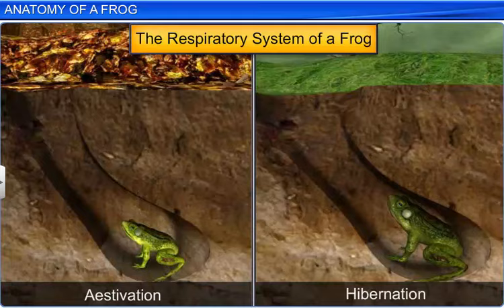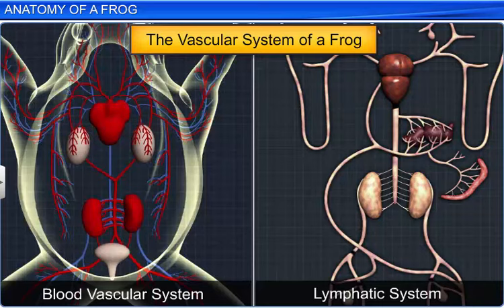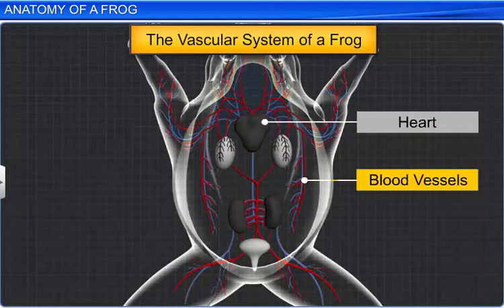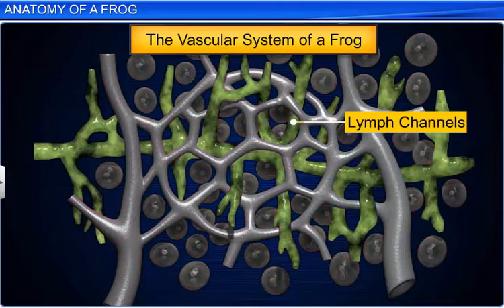The vascular system also forms a part of the anatomical study and consists of a well-developed blood vascular system and a lymphatic system. The blood vascular system consists of the heart, blood vessels and blood, while the lymphatic system consists of lymph, lymph channels and lymph nodes.